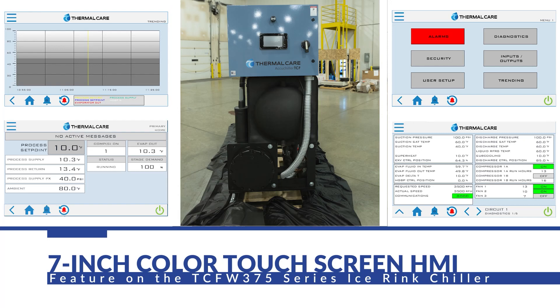The TCF375 also includes Thermal Care's standard full-color touchscreen HMI. This is fully capable of IIoT 4.0 systems with many different communication protocols that can tie the unit into a full building monitoring system. This allows the system to function with the chiller to optimize efficiencies and achieve a net-zero building.